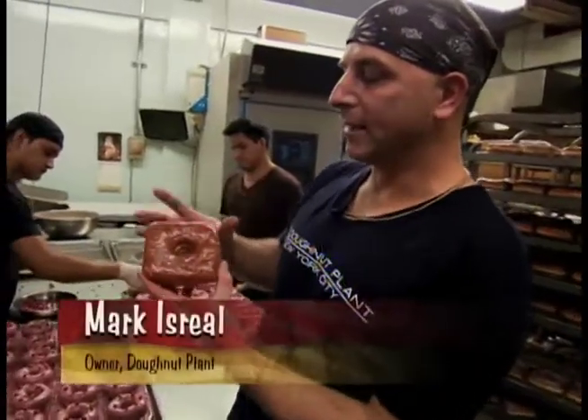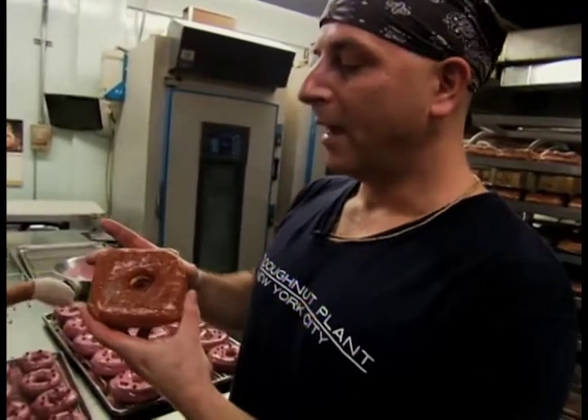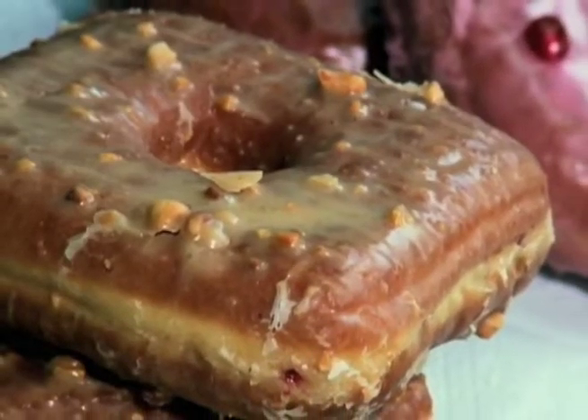One of the reasons I really like this shape is because Donut Plant is kind of industrial, like a factory. And this kind of looks like a nut from a bolt — a nut and bolt. In fact, the nuts and bolts of this donut recipe are three generations deep.